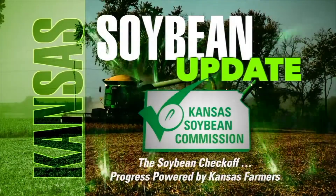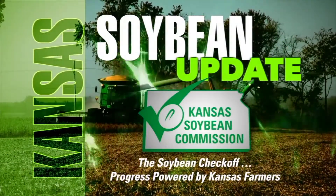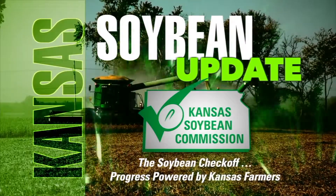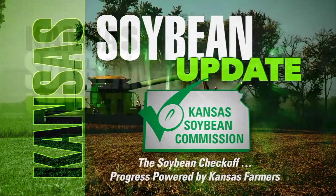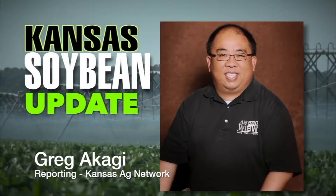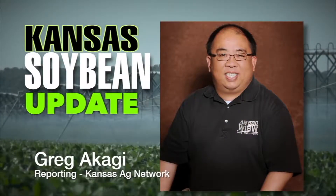Welcome back to Farm Factor and the Kansas Soybean Update, brought to you by the Kansas Soybean Commission — the Soybean Checkoff, progress powered by Kansas farmers. Russell Plaschka, Agribusiness Development Director with the Kansas Department of Agriculture, is joining us.